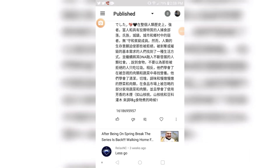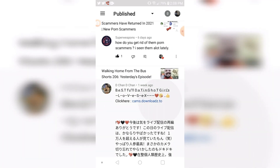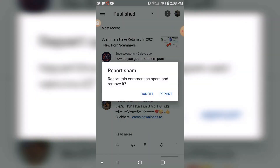Find the porn scammer's comment. Go over to the video that you were on. Click on them, click 'Report as scam.' If the comment's still up, you remove it.